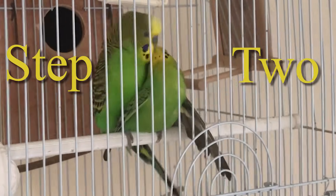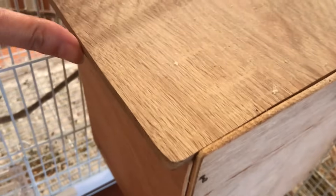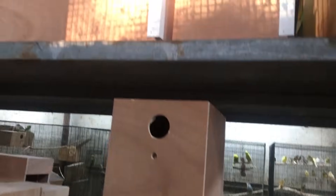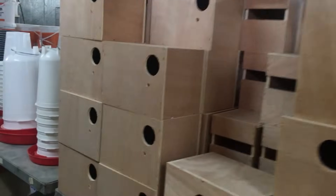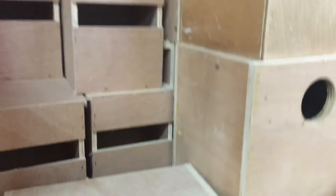Step number 2: Have a budgie nest — a wooden box commonly used for the female to lay her eggs in. Budgies don't lay eggs without a designated place for them. There are many dimensions from big to small, as well as different hole sizes. You need a small hole size that fits budgies, because in the wild they look for small holes in trees so larger parrots like cockatiels won't compete with them for the same spot.